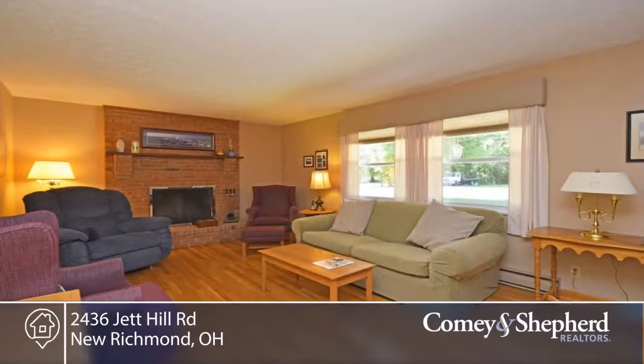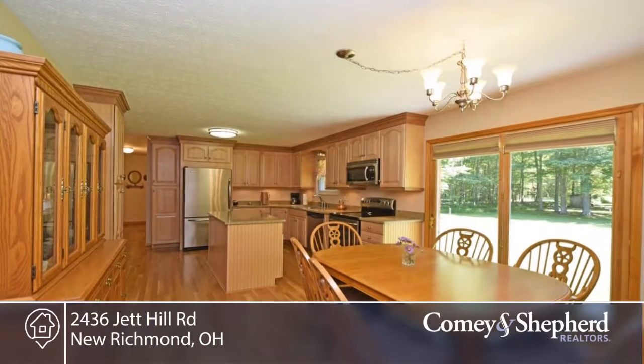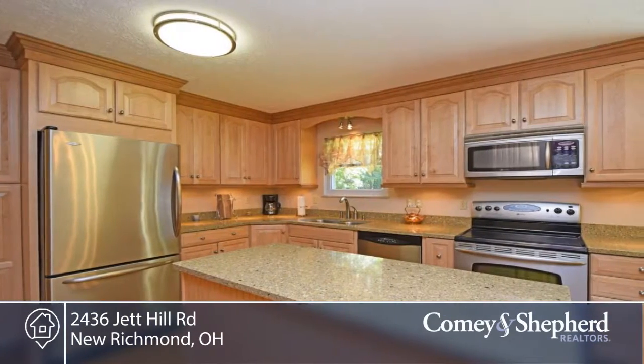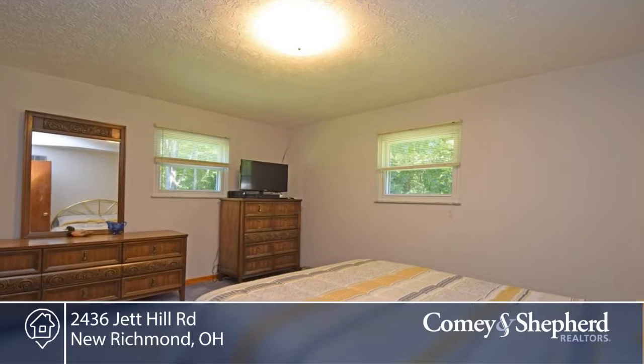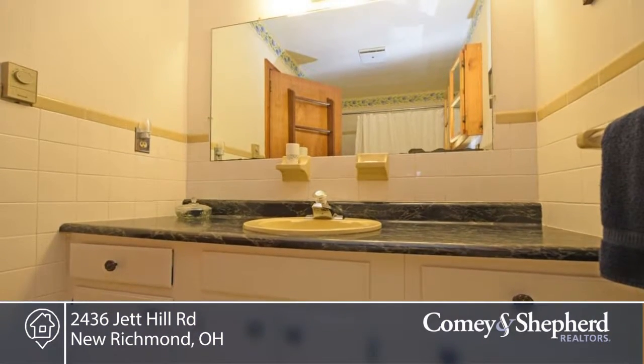Move-in ready. This three-bedroom, two-bath, full-brick ranch is set on two partially wooded acres. Recent updates include beautiful hardwood in the living room, dining area, kitchen, and hallways. The recently remodeled kitchen has granite, stainless steel appliances, and an island.